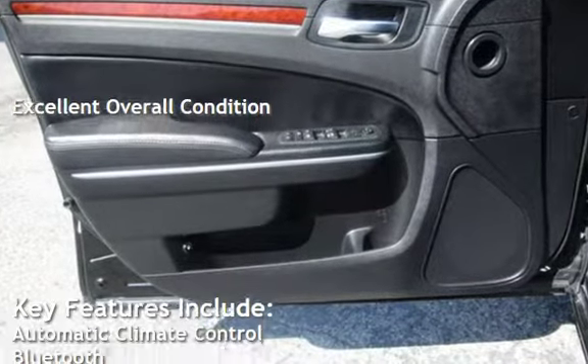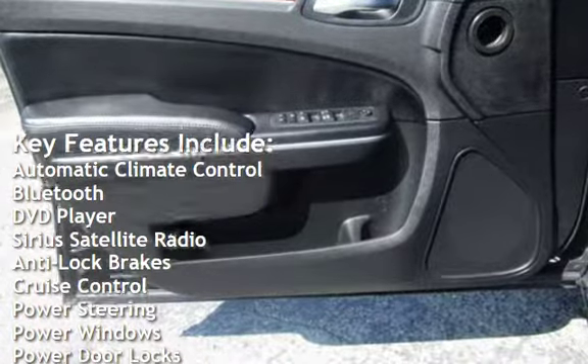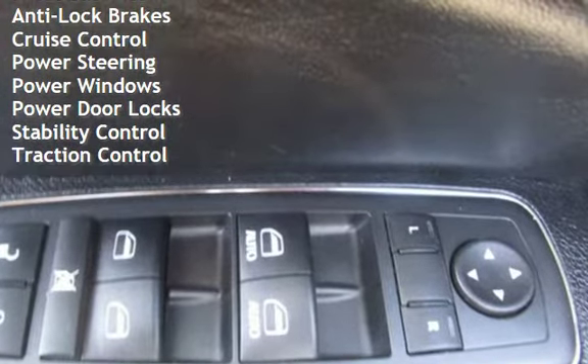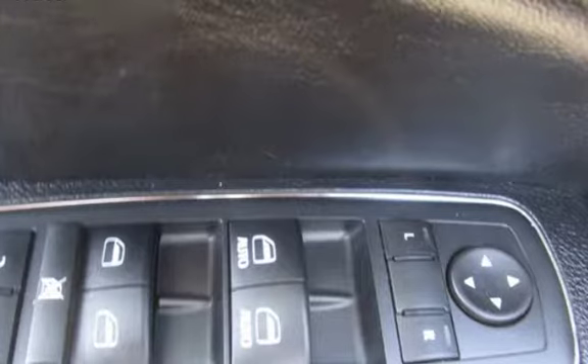Key features include automatic climate control, Bluetooth, DVD player, Sirius satellite radio, anti-lock brakes, cruise control, power steering, power windows, power door locks, stability control, and traction control.